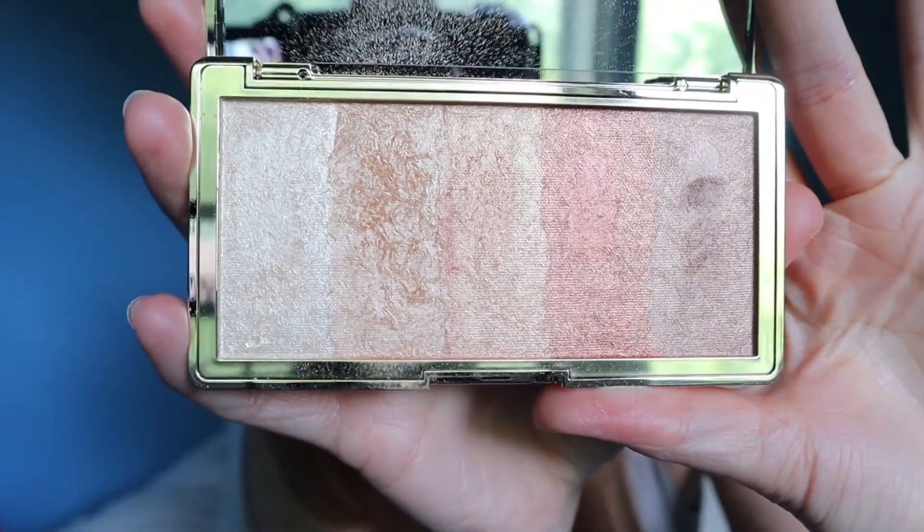Last up we have a highlighter palette. I'm kind of highlighted out so I don't really need this, but I also like this product. It's the Glodient makeup palette by Touch in Soul. It gives a nice glow — I don't find it blinding, and I think it's better to glow than to shine. You get five shades, the pigment is pretty good, and I feel like they've covered every skin tone so this should look good on everybody. For some reason I really like the feel of this palette — it's also super cute.